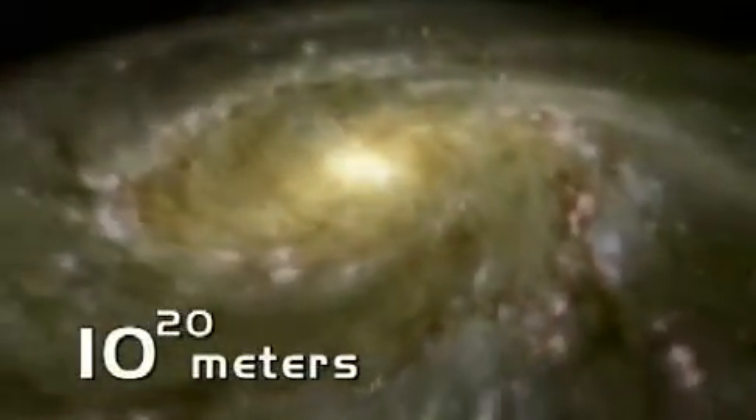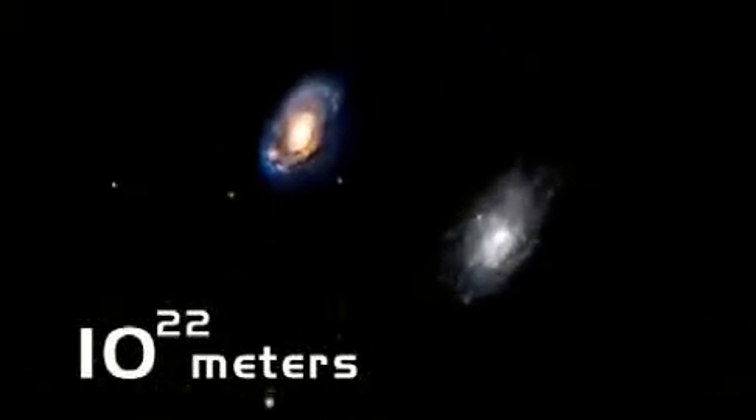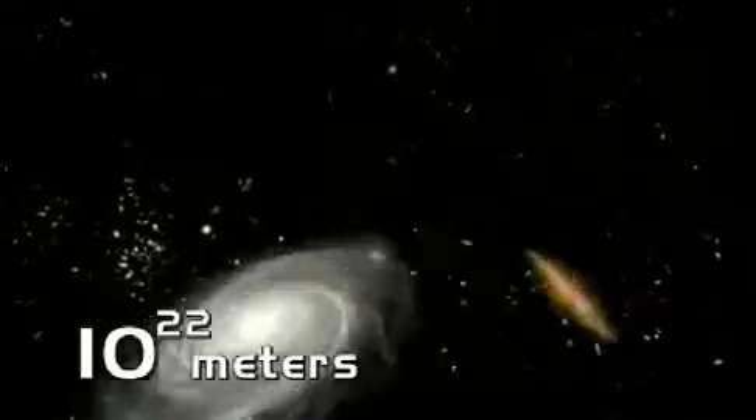We're now accelerating above the flat disk of our Milky Way galaxy. We've come now a little over 2 million light-years from Earth. Sounds like a lot, but it's really just across the yard to our closest large neighbor galaxies, the Triangulum Galaxy and the Andromeda Galaxy. Let's greet some other close neighbors: Messier 81 and 82, the Pinwheel Galaxy, and the Whirlpool Galaxy.